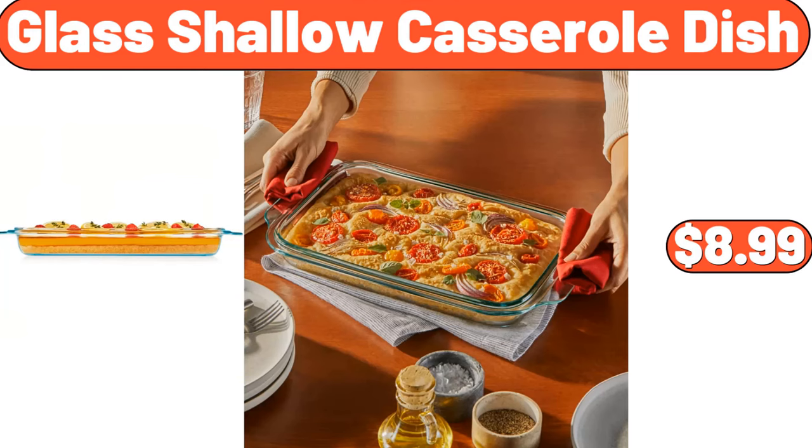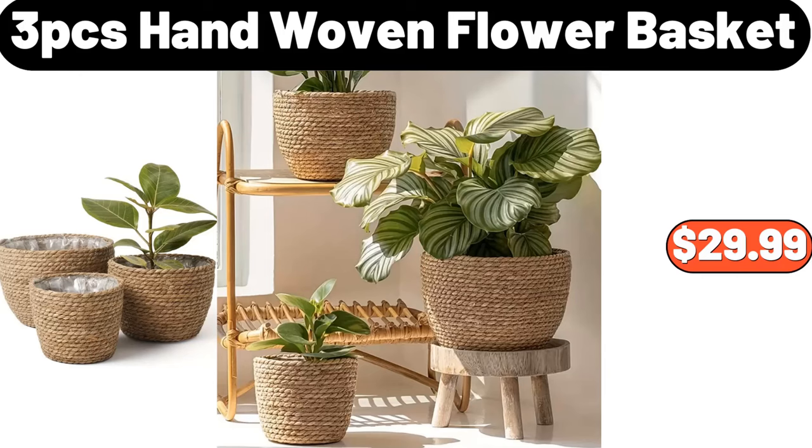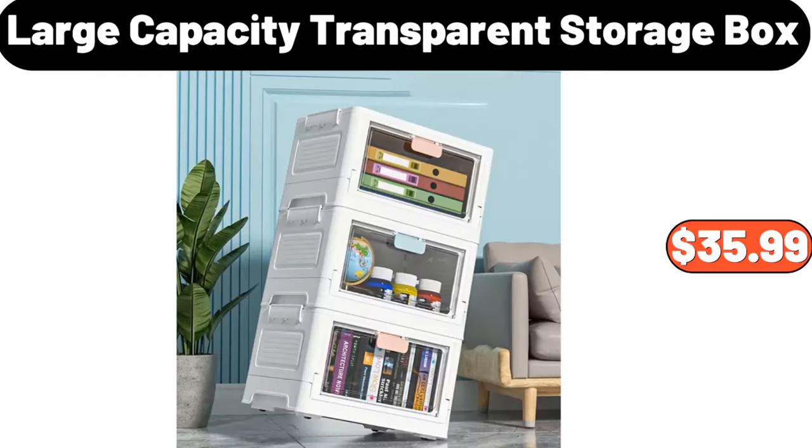Glass shallow casserole dish, $8.99. Bamboo salad bowl set with servers, $18.99. Three-PCS hand-woven flower basket, $29.99. Large-capacity transparent storage box, $35.99.